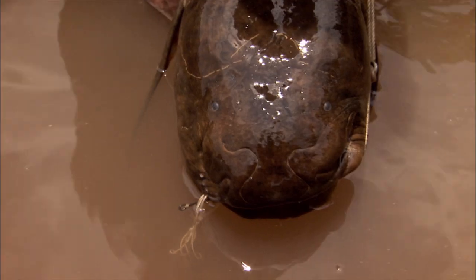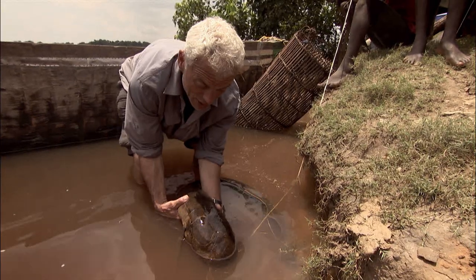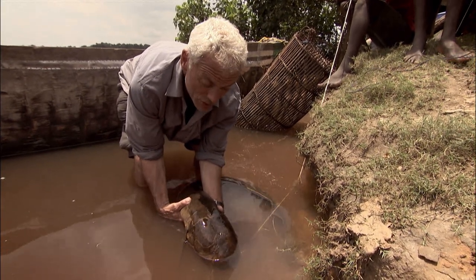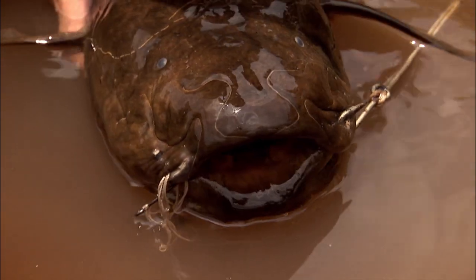Small eyes generally on a fish means they don't use them much for feeding. They're probably using vibration or scent in the water more than vision to find their food. This one was caught on a palm nut, so it suggests an omnivorous feeder.